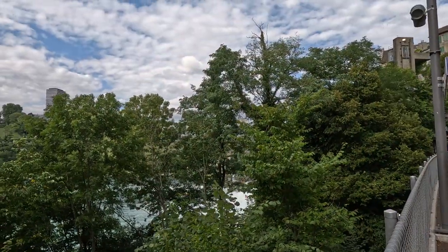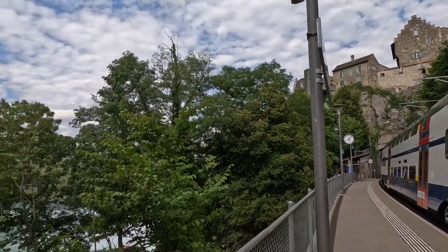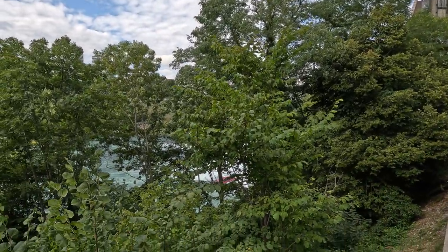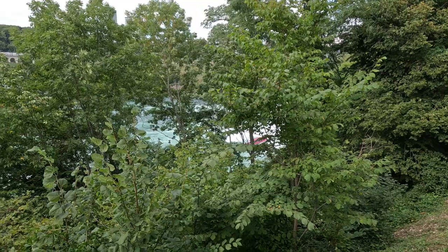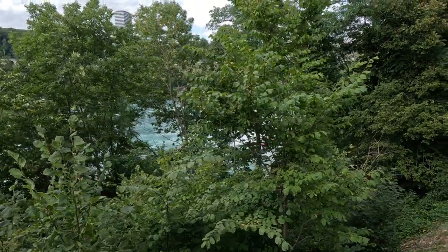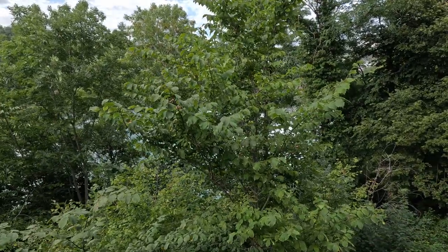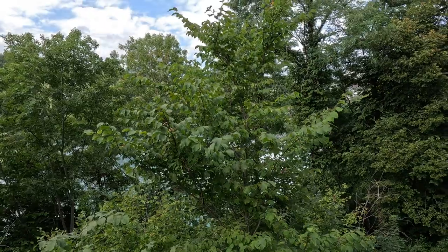We just arrived at the falls, getting off the train. We're going to go down to the falls right there — it's like the little Niagara Falls of Switzerland. Actually, it's the biggest falls in Europe, from what we've heard. It should be very exciting.